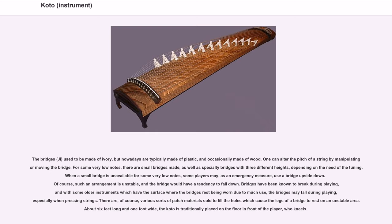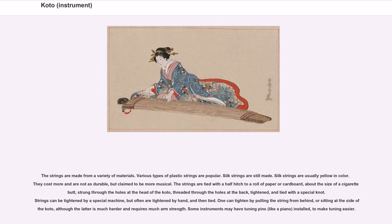About six feet long and one foot wide, the koto is traditionally placed on the floor in front of the player, who kneels. The strings are made from a variety of materials. Various types of plastic strings are popular. Silk strings are still made; they are usually yellow in color, cost more, and are not as durable, but claim to be more musical. The strings are tied with a half hitch to a roll of paper or cardboard about the size of a cigarette butt, strung through the holes at the head of the koto, threaded through the holes at the back, tightened, and tied with a special knot.